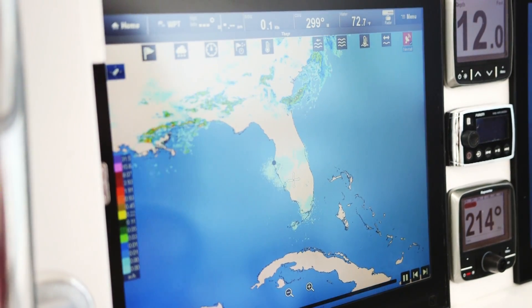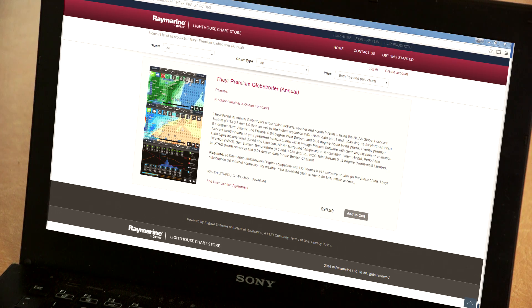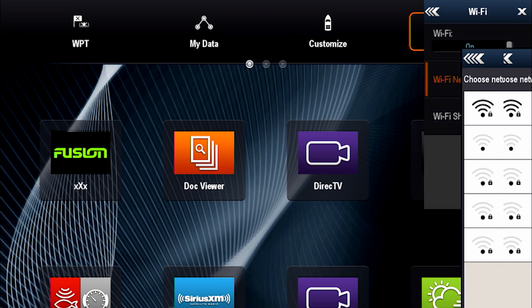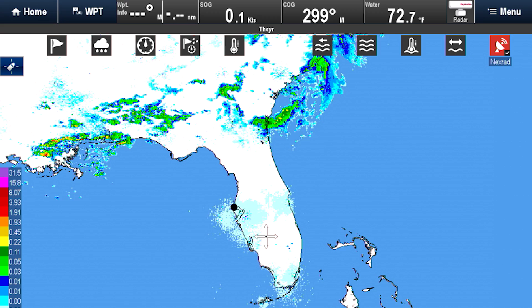Weather subscriptions are available on raymarine.com/weather. We offer convenient monthly or annual subscription options. You can even take DribbView Global Weather for a 30-day free trial — simply connect your MFD to the internet, enter your email address, and enjoy the full service for 30 days.